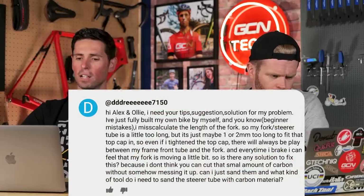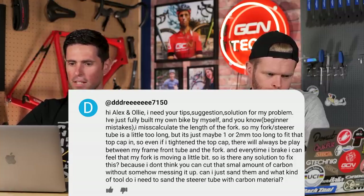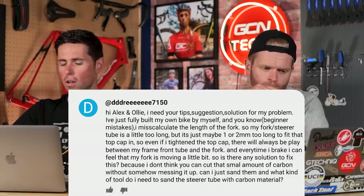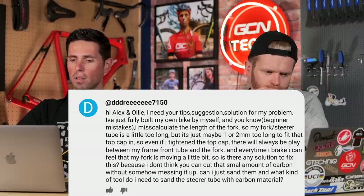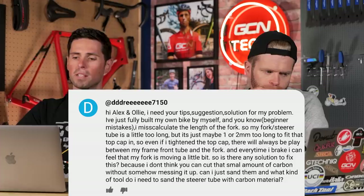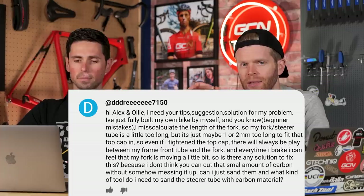Next question: a viewer built their own bike and miscalculated the fork length, cutting the steerer tube a little too long — maybe one or two millimeters. When they tighten the top cap, there's still play between the frame and fork, and they can feel the fork moving when they brake. They don't think they can cut such a small amount off a carbon steerer without messing it up. Simple solution: just get a single spacer and place it above the stem. If you really don't want anything above the stem, put a one-millimeter spacer underneath and accept the handlebars being one millimeter higher.